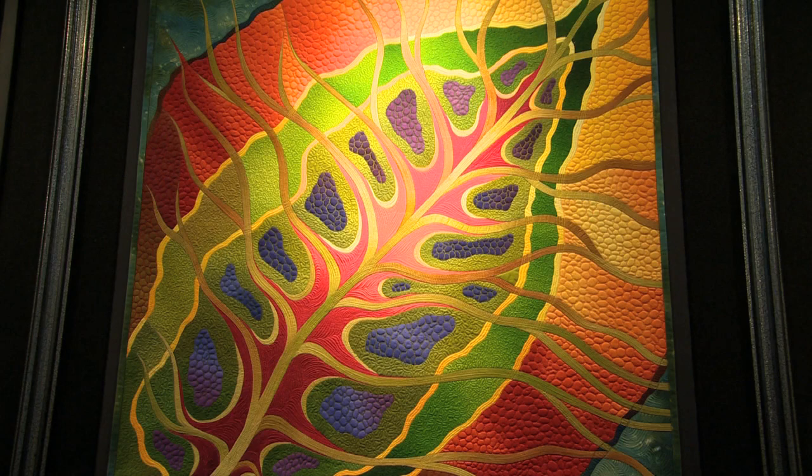Some people walk up and say, 'That's a quilt?' because it looks like a photograph or a painting, but it is in fact constructed with fabric.